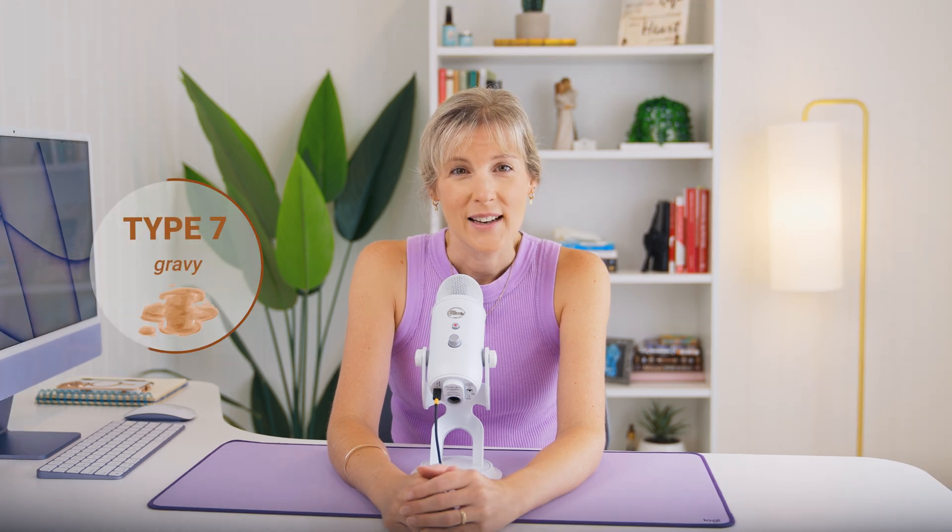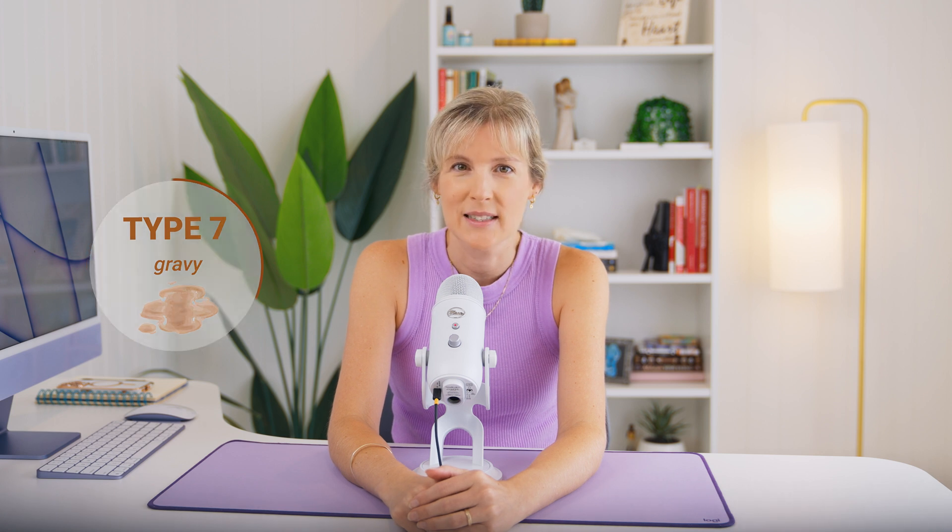Type 6 stools are fluffy pieces with ragged edges — a really mushy stool. This can indicate abnormally rapid transit time and can result from stress, medications, laxatives, or a gut disorder, as well as not enough fiber to feed the good gut bacteria that help regulate transit time. Type 7 stools are watery with no solid pieces — typical diarrhea, usually from food poisoning or gut infections, but can also result from overflow diarrhea caused by chronic constipation and fecal impaction. Consistency is important: a one-off stool type may be nothing to worry about, but frequently experiencing types 1, 2, 6, or 7 may indicate problems that should be investigated.